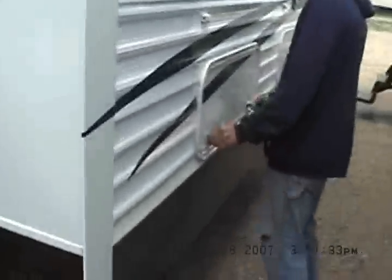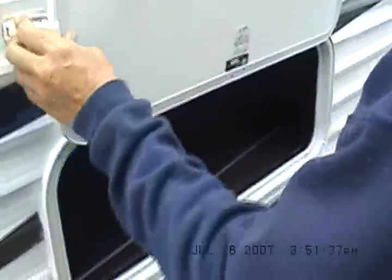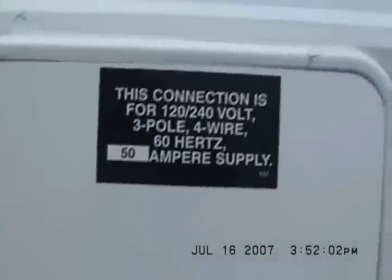There you have it — more storage yet, storage under the sofa. That's our awning wand, it's got a 21 foot awning. Storage under one side of the dinette. 50 amp electric service.